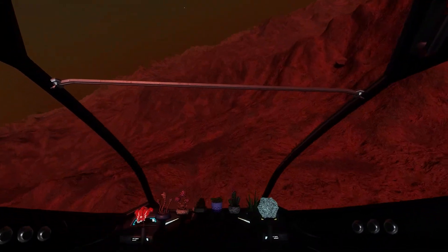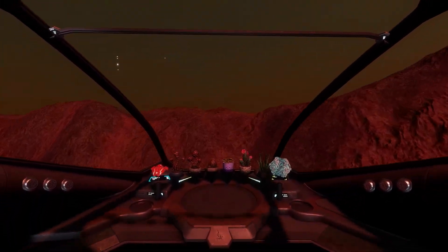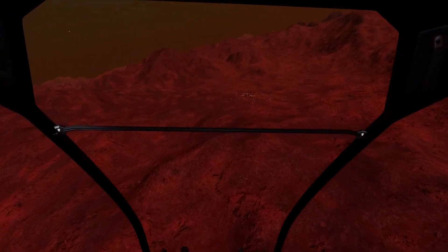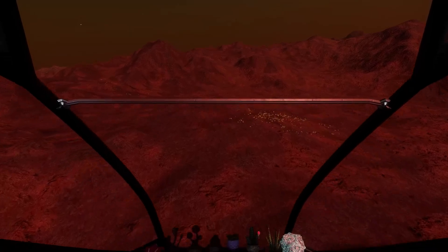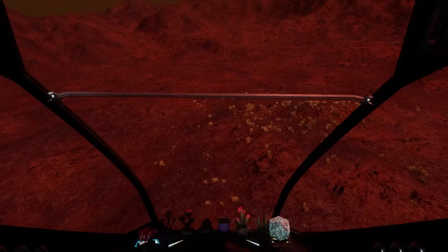Secondly, at the same time the ship is big enough to handle the minimum necessary modules for exploration. Because I'm in love with super crazy systems, I did not install an AFMU module, but everything else is there.